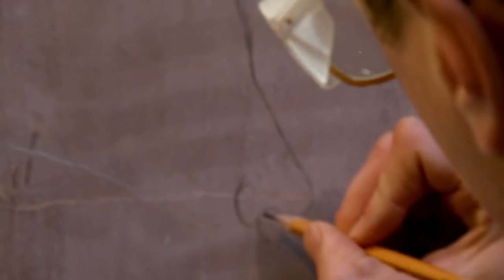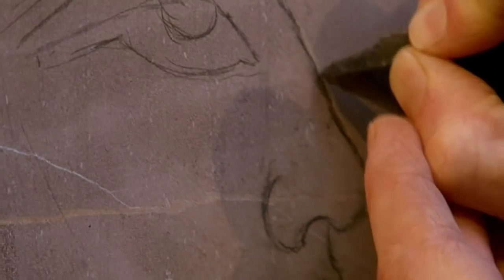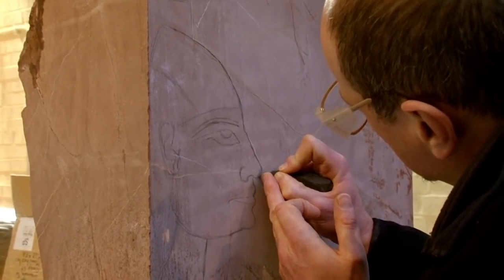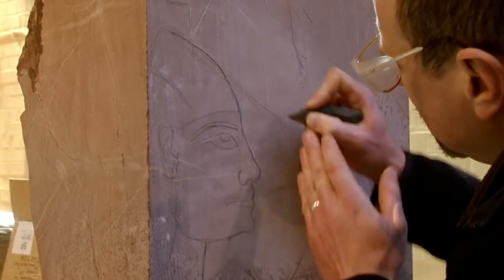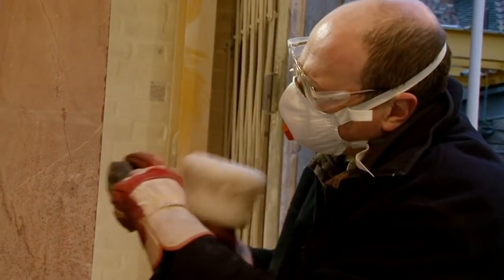Willett gets to work. The goddess's face is carved in relief, so once sketched out he must remove all the background — a laborious job. Using a tool made of stone rather than steel is so different that he's going to find it quite challenging at the beginning until he gets used to it. He's going to have to learn to be a stonemason all over again.